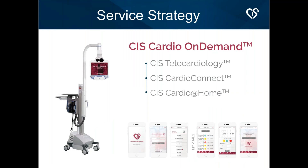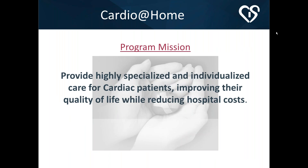Our service strategy includes a 24/7 virtual care center staffed with nurses, nurse practitioners, and soon physicians. We do our telecardiology there, have a patient app on iOS and Android, and then the Cardio at Home program, which I'll be discussing today. This program uses interventions ranging from implanted devices that monitor heart failure patients to remote patient monitoring such as Vivify Health. The mission we defined several years ago was to provide highly specialized and individualized care for cardiac patients, improving quality of life while reducing hospital costs.